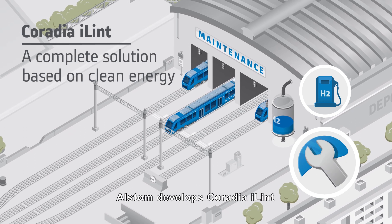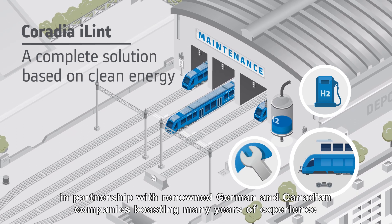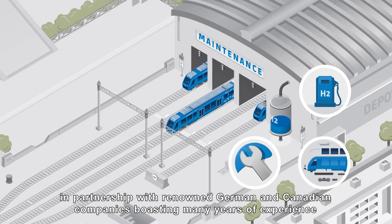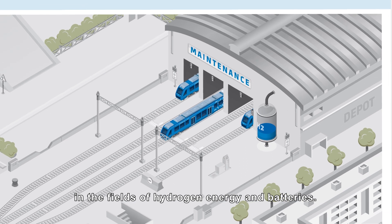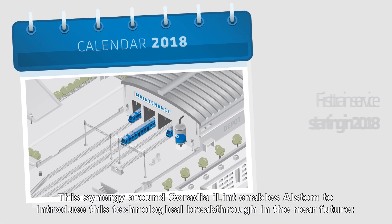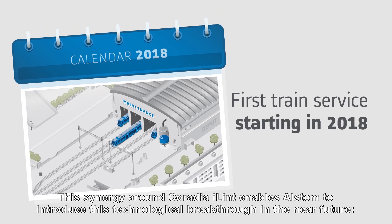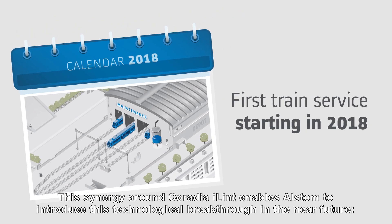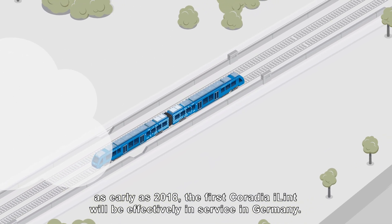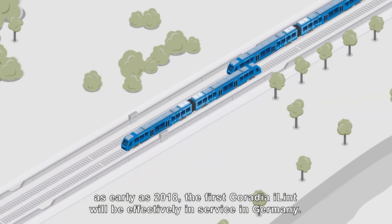Alstom develops Coradia iLint in partnership with renowned German and Canadian companies, boasting many years of experience in the fields of hydrogen energy and batteries. This synergy around Coradia iLint enables Alstom to introduce this technological breakthrough in the near future. As early as 2018, the first Coradia iLint would be effectively in service in Germany.